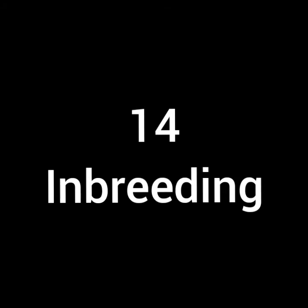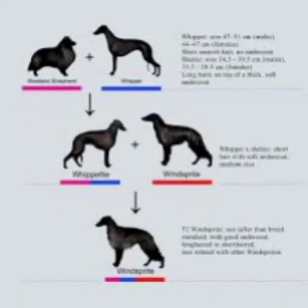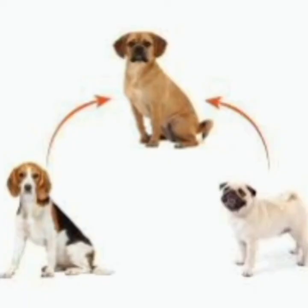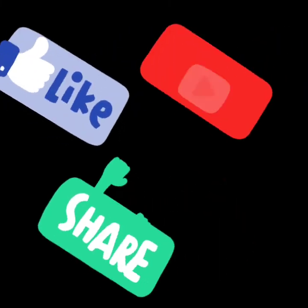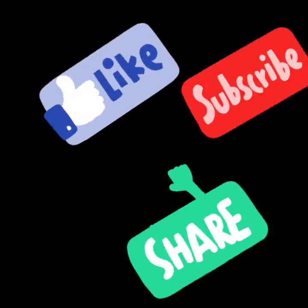Number fourteen is inbreeding. Inbreeding is a type of breeding that happens between close relatives. Number fifteen is outcrossing. Outcrossing is a type of breeding that happens between two non-related dogs. If you like this video, kindly like and subscribe to this YouTube channel. Thank you.